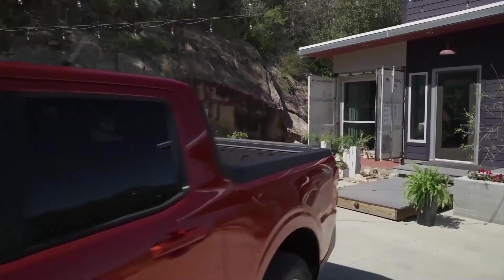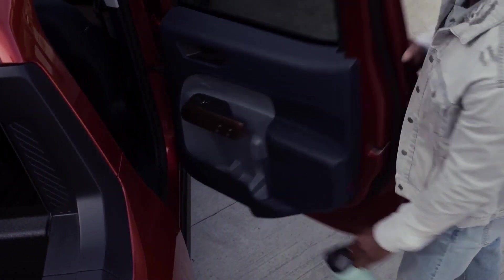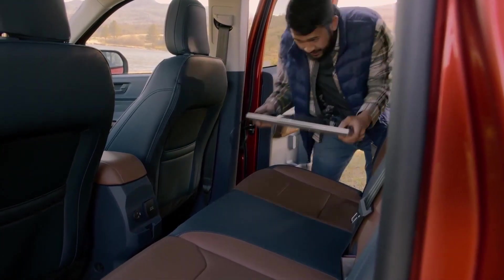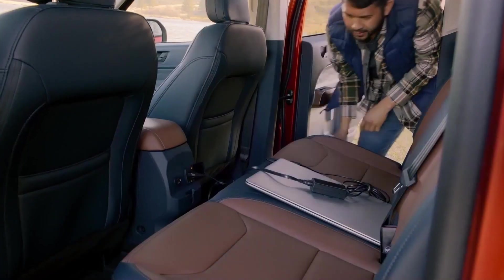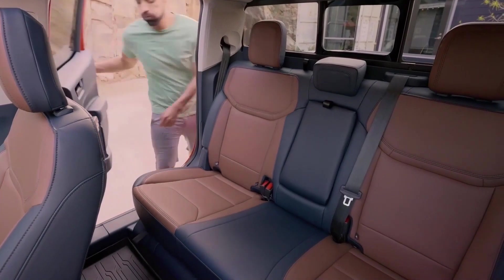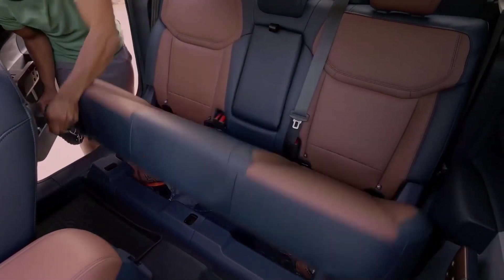I was impressed — it flew by so I didn't get a chance to really look at it. But back to the free gift: the Santa Cruz, when compared to the Maverick, only gets 21 miles per gallon city, while the Maverick gets 42. So there's no competition, folks — no competition whatsoever.